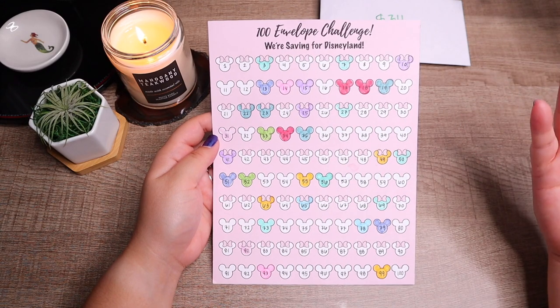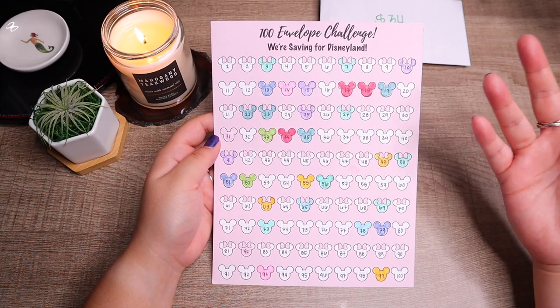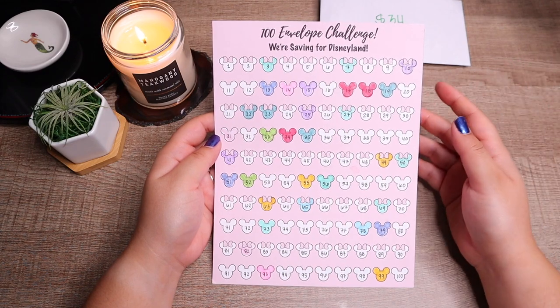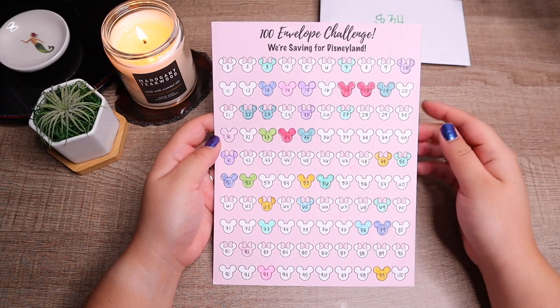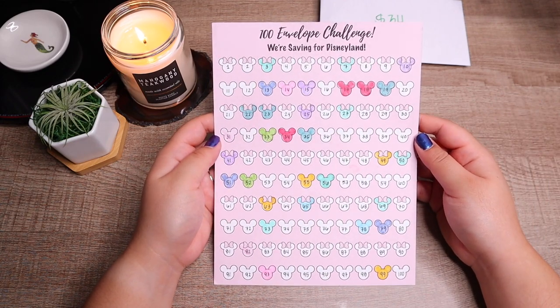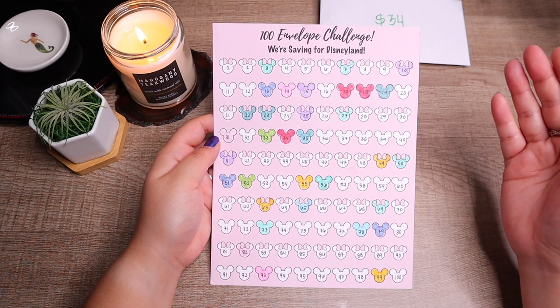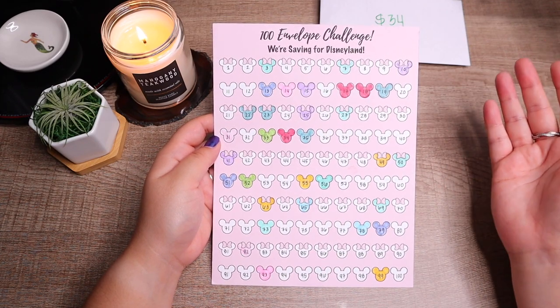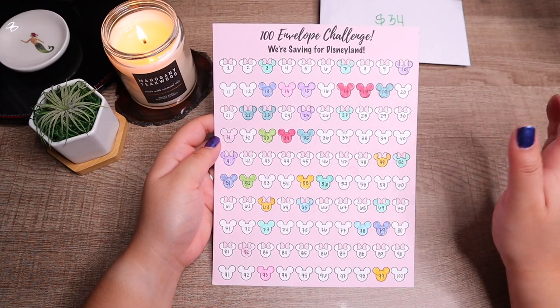Whatever you're doing, you're doing it for yourself, so even if you can't stuff maybe two envelopes a week, even if you just do one, you are still participating and working toward your goal. So once again if you guys are new to the channel or a returning subscriber, let me know how you're doing and what envelopes you picked this week.